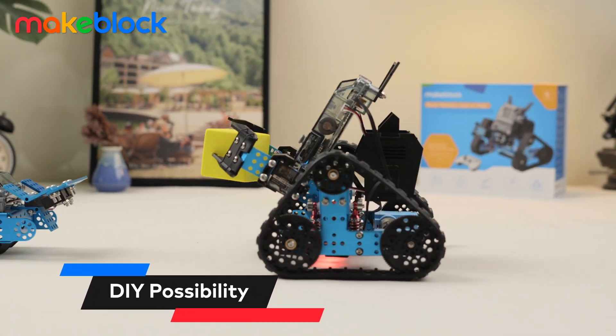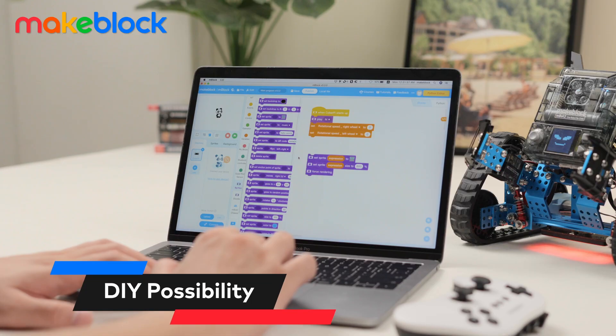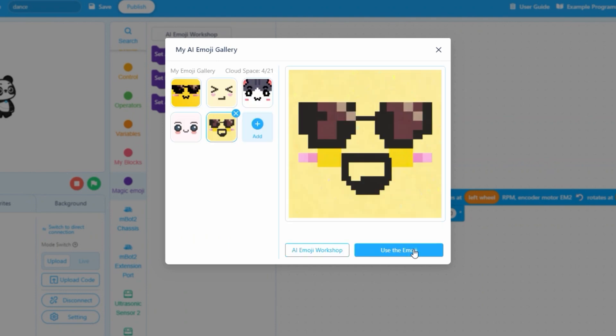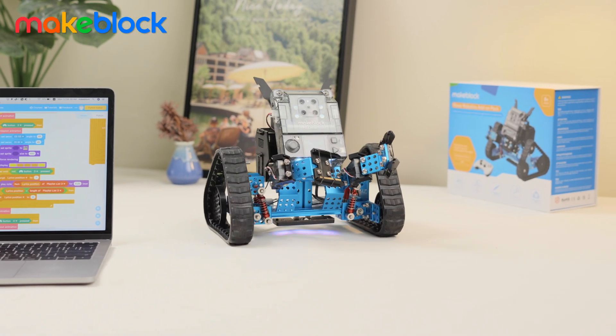You can also explore building different configurations. With MakeBlock's free coding software, MBlock, you can use AI models to create more expressions and make programming even more fun. Kids can make MBOT2 Rover sing and dance.